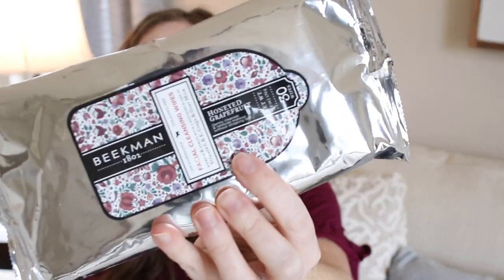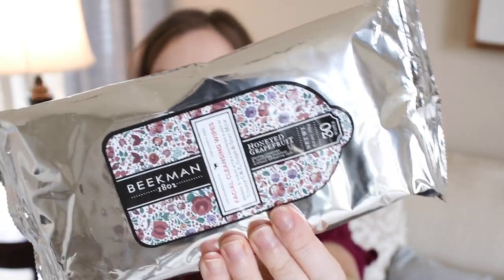These are makeup remover facial cleansing cloths — really nice high-end ones my mother-in-law gave me for Christmas. They're 100% biodegradable facial cleansing wipes with vitamin C and E, CoQ10, goat's milk, in a honeyed grapefruit scent, and they gently remove makeup and cleanse your skin without stripping it. I always like to store things like this away and use them for a trip — it makes it even more special.